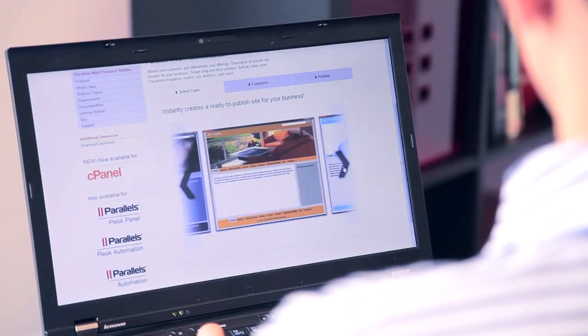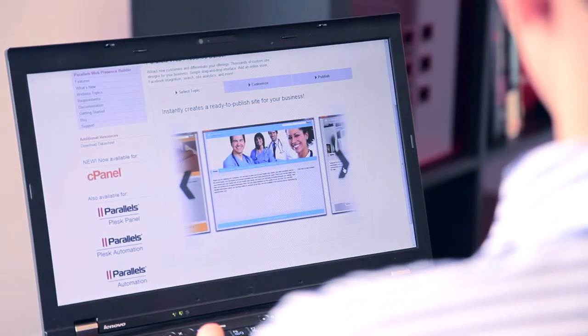Parallel's Web Presence Builder gives you the confidence and tools to quickly and easily build a great-looking website in minutes.